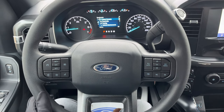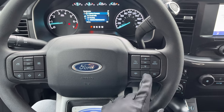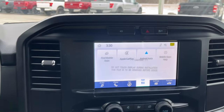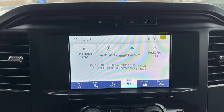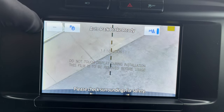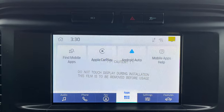On the steering wheel you do have your different cruise control settings, volume adjustment, and your phone call and scrolling arrows for the menu. On the eight inch center display you do have Apple CarPlay and Android Auto. Pop it into reverse and you have your reverse camera and reverse parking sensors — you can also line up your trailer hitch with those cameras, which is an awesome feature.